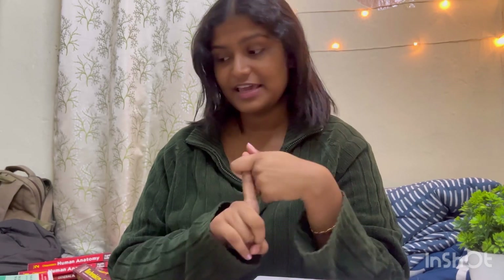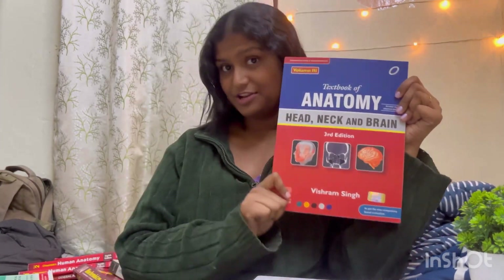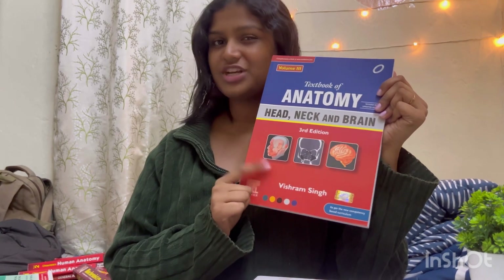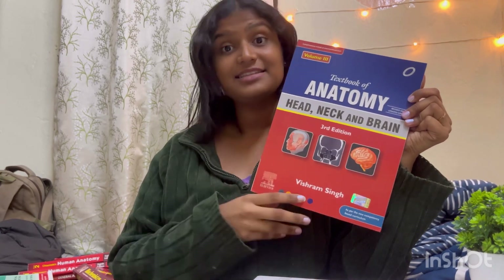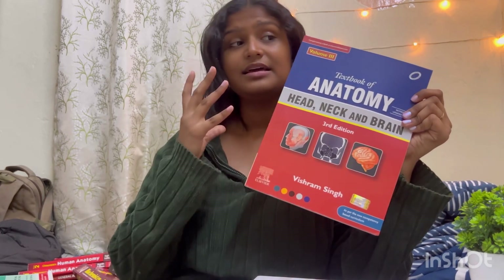Which book to refer for head, neck, and face? This is Vishram Singh, Volume 3, third edition. This is a very good book and I would suggest Vishram Singh over BDC to study head, neck, and face. The diagrams are very simplified and it's very extensive, written in a very simple format. You could write answers properly and your answer sheet would look very presentable if you follow this book.